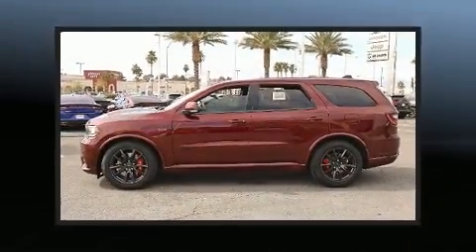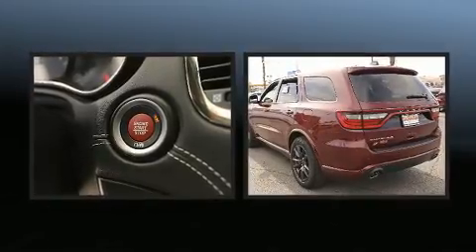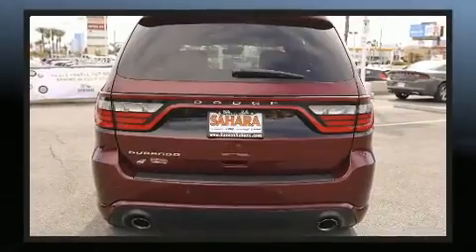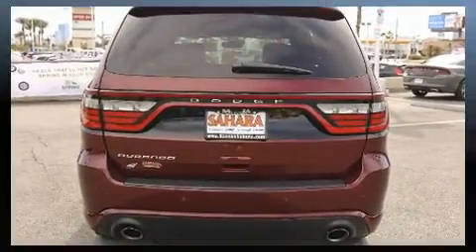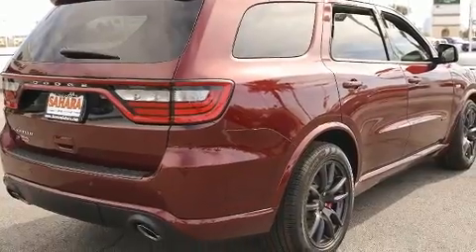Automatic dimming door mirrors, a power rear cargo door, and a blind spot monitoring system are also included. Rear passengers enjoy seat heating functionality, keeping them warm during the winter months. Third row seats provide an even greater maximum passenger capacity.